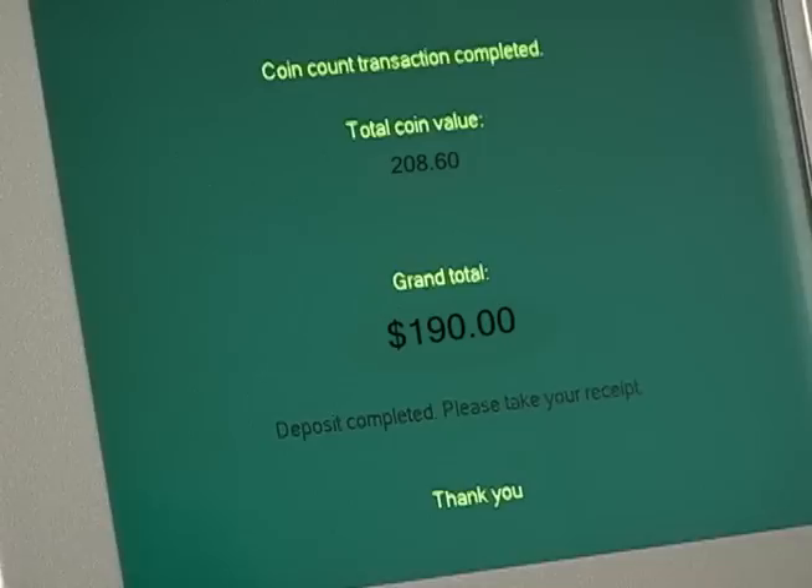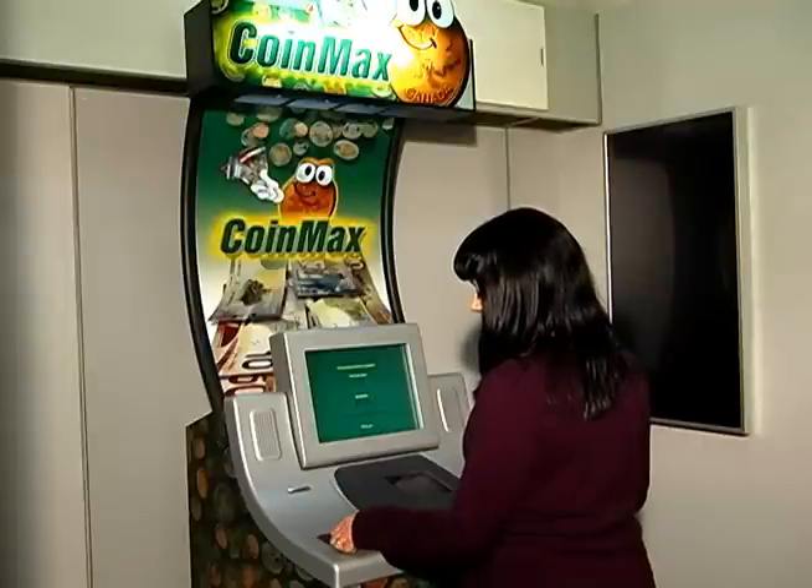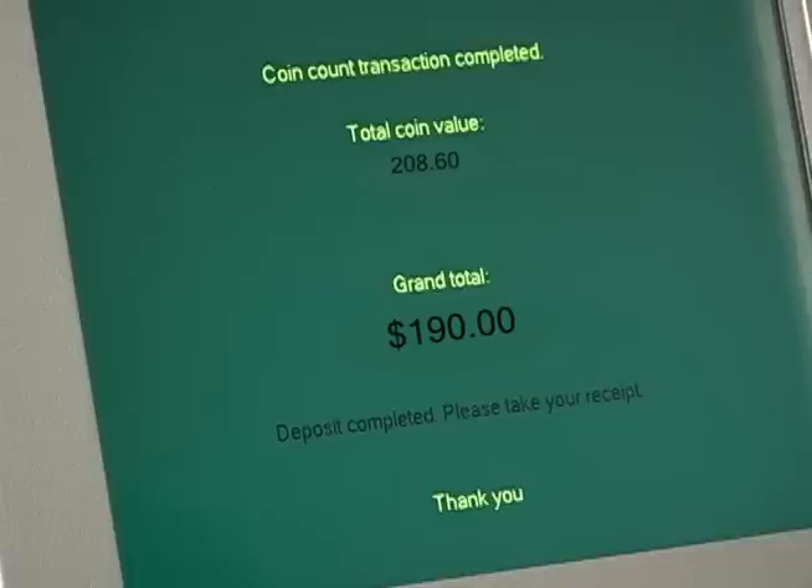Once the sorting and counting is stopped, your grand total of cash will be displayed on the main screen. Your deposit will be complete. Your redemption receipt will be dispersed to you at the left side of the machine. A reminder to please take your receipt will also be displayed on the main screen.